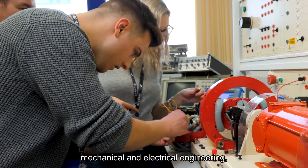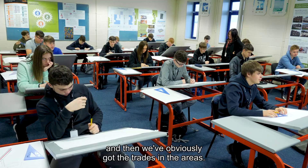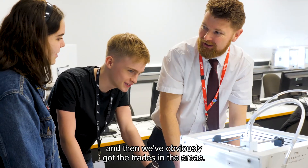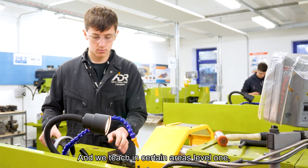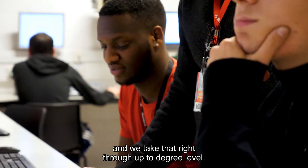We offer civil engineering, mechanical and electrical engineering, and we've obviously got the trades in the areas. We teach in certain areas from level one and take that right through up to degree level.